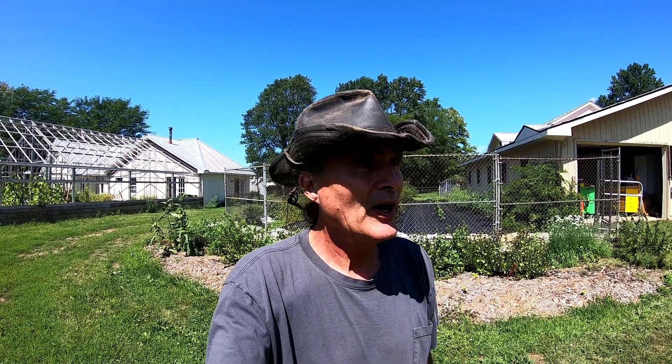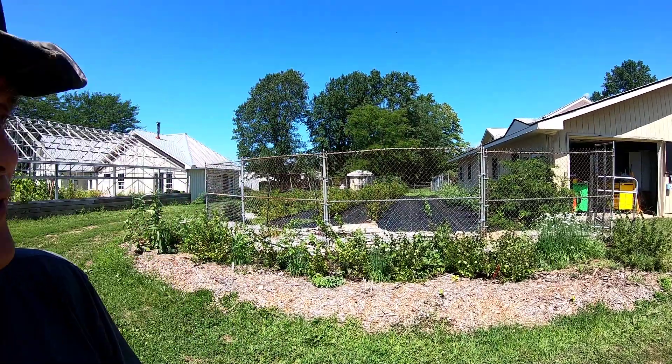Hey folks, Kevin here. It's August 24th, 2022. It's been a little while since I did a garden update, so that's what I'm going to do right now — take a quick walk around the garden plots and see how things are going.